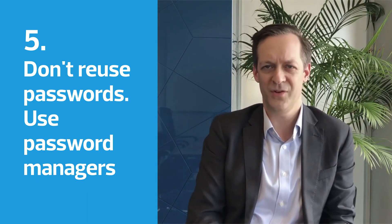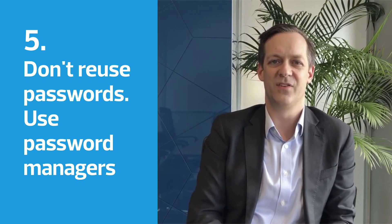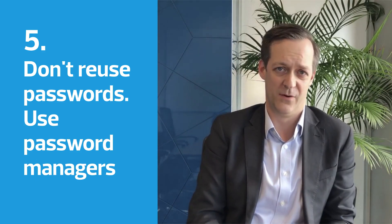Number five is around not reusing passwords. If you go on to a site called Have I Been Pwned, you can see whether or not your passwords have previously been breached and are available for others to use with your email address.